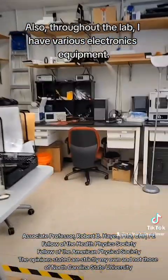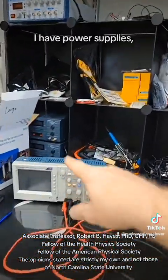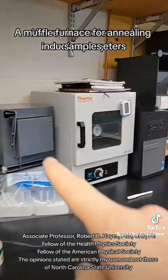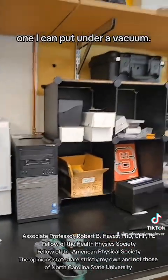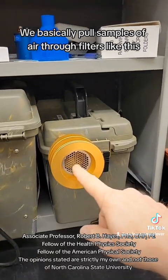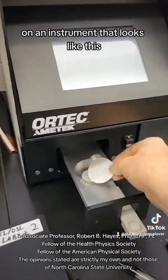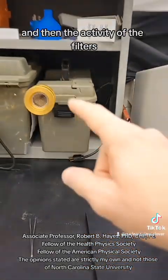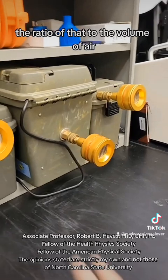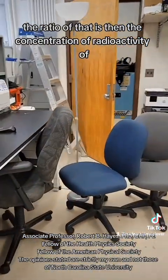Throughout the lab I have various electronics equipment: an oscilloscope, power supplies, ohmmeters, and a muffled furnace for annealing samples — one I can put under vacuum. There's also various air monitoring equipment for radiological air monitoring. We pull samples of air through filters, and those filters are then measured on an instrument. The ratio of activity on the filters to the volume of air gives us the concentration of radioactivity in the sampled air.